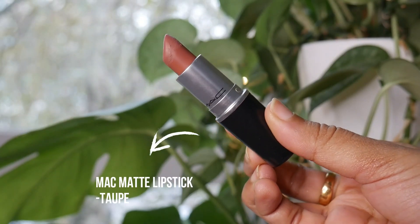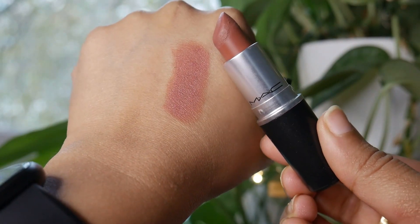Now coming to lipsticks — I want to talk about the lip shade I'm currently wearing underneath the gloss. The lip shade is the MAC matte lipstick in the shade Taupe. Oh my god, this is the perfect neutral brown color. I am obsessed with this color. I wore this for a clean girl makeup look in one of my videos and that's when I fell in love with it. It's a very beautiful neutral brown shade.